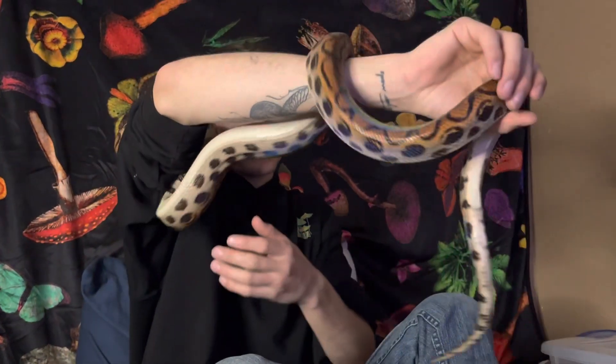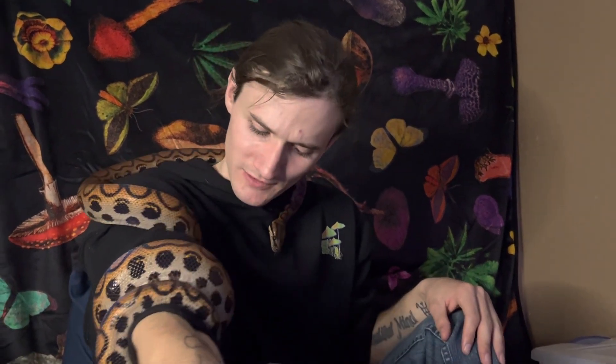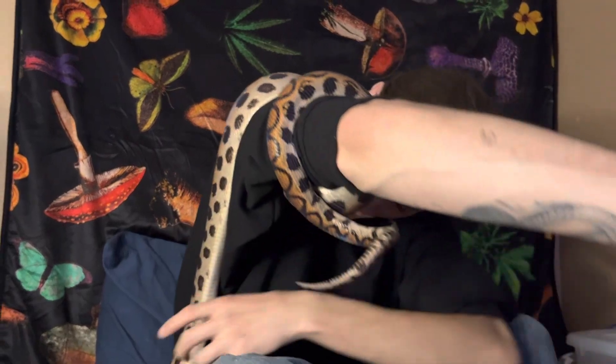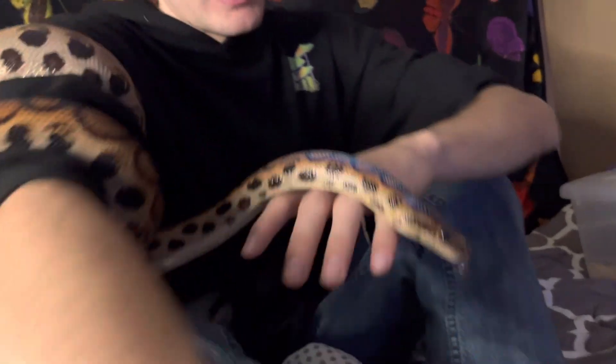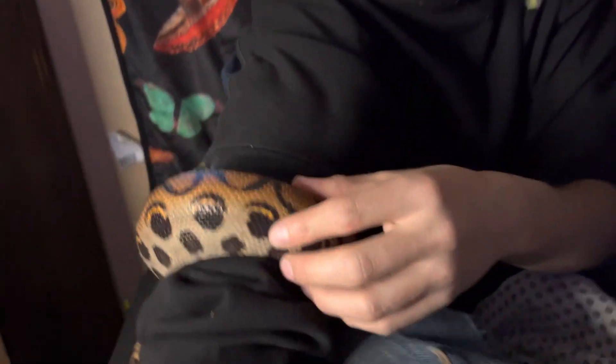I don't think I've done a YouTube video with him yet - this is Mickey. Not sure if he's gonna show his Mickey Mouse head yet, but I just wanted to do a video with him and show you guys how cool he is. He's a Brazilian Rainbow Boa. I've showed him on my Instagram before but he is awesome. There's his Mickey Mouse right here if you guys can see that.